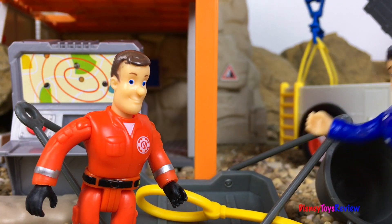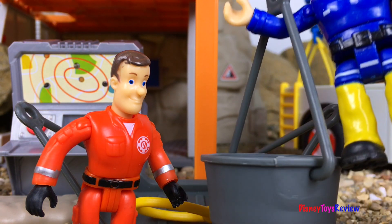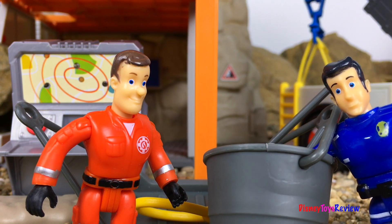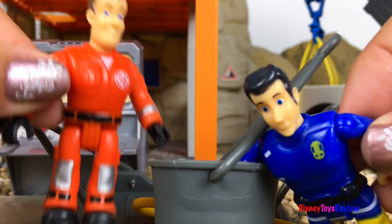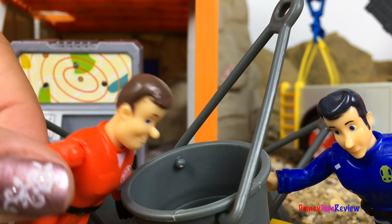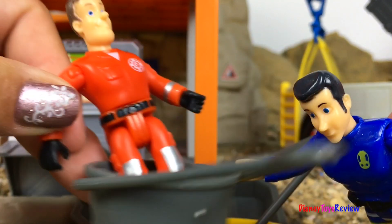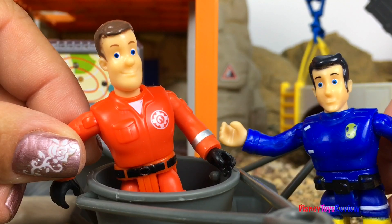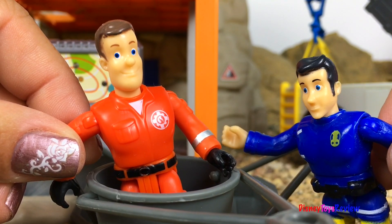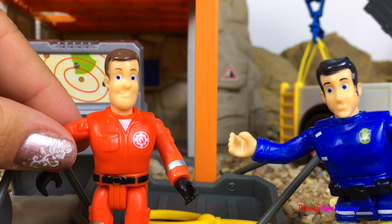I have this bucket that I found. This can hook on to the helicopter. That might work for a baby polar bear, but look how small it is — this is not gonna work. It's just barely big enough for me. Yep, you're right, not gonna work.